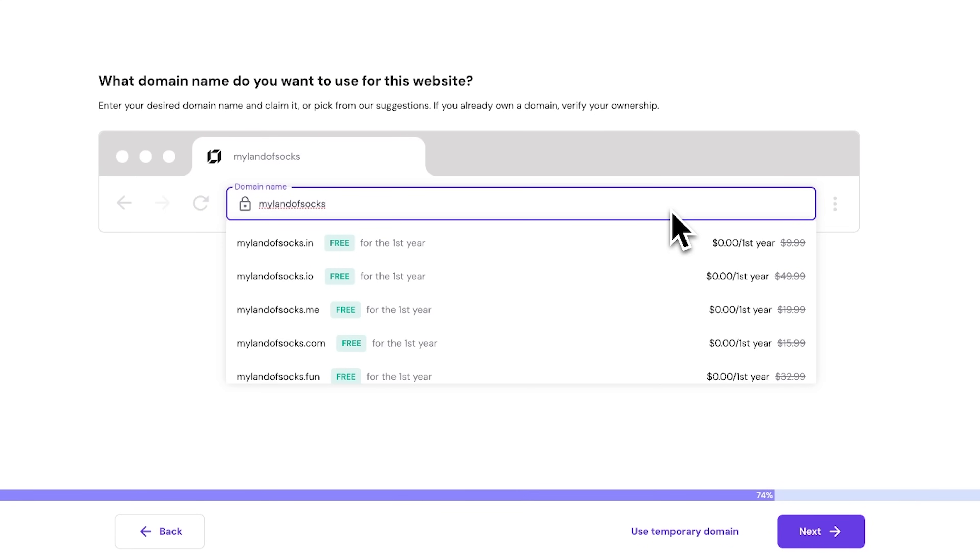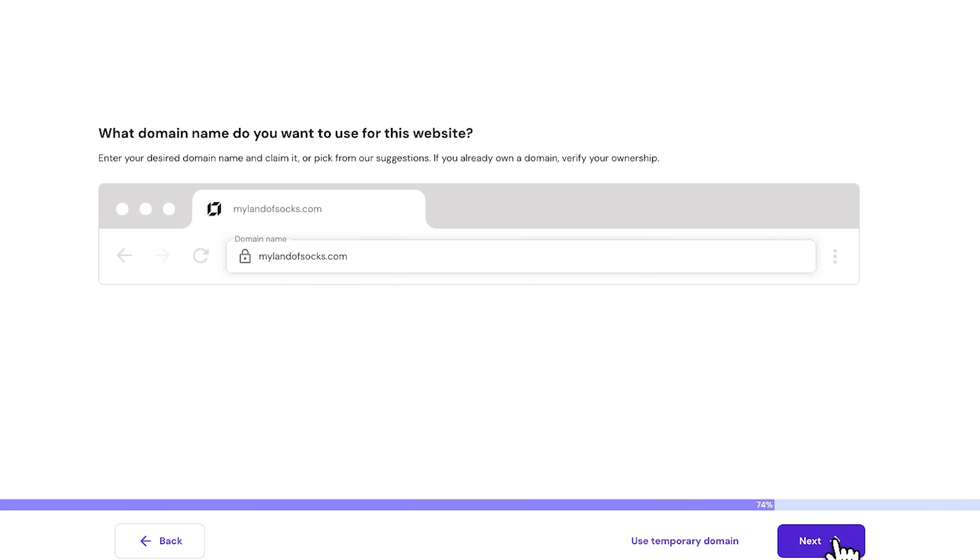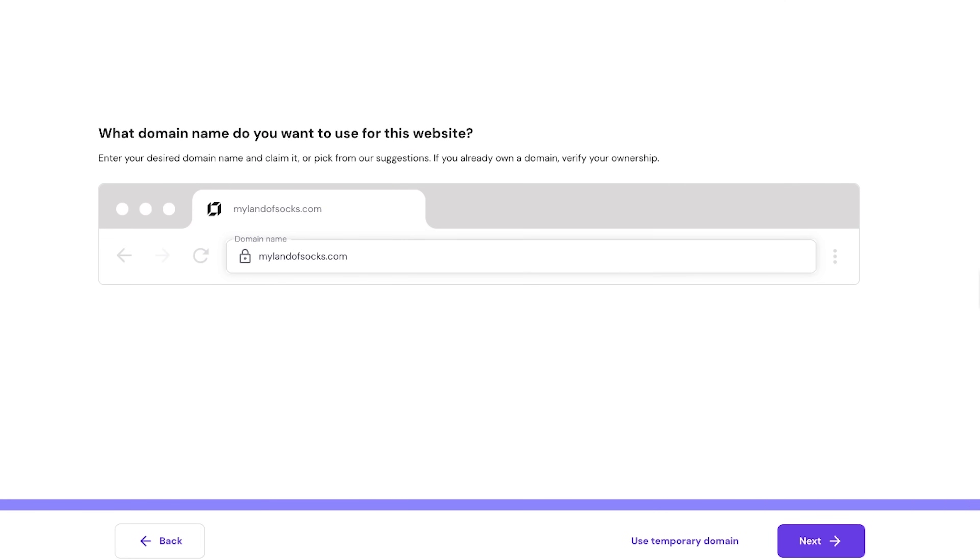Moving on, choosing the appropriate top-level domain or domain extension is just as important. Businesses frequently choose .com because of its popularity, while networks or tech sites may choose .net. So pick the one you prefer and check if it's available for use. Next, fill in your details and complete the registration. Don't forget to confirm your email by logging in and clicking the verification link. And with the domain all sorted, it's time to dive into the fun part and start designing your website's look.